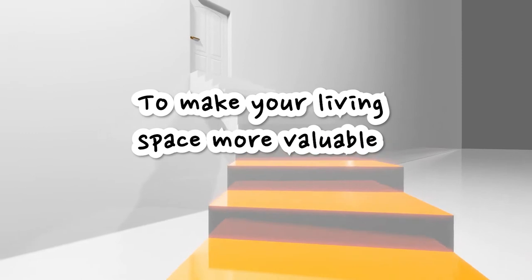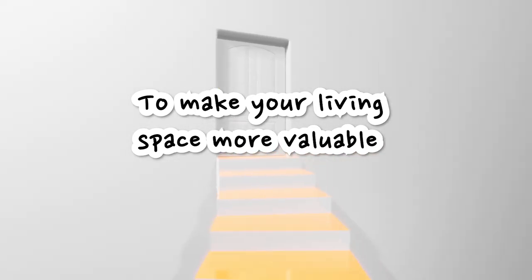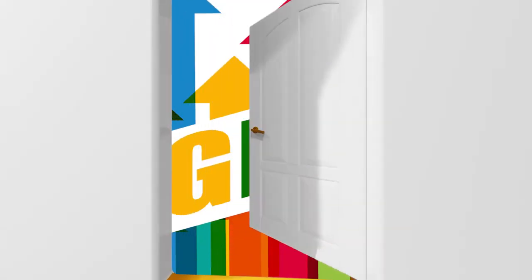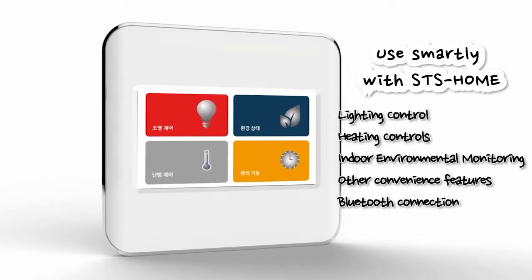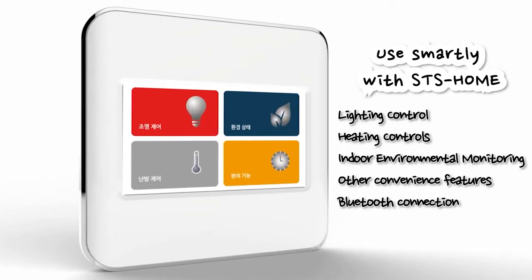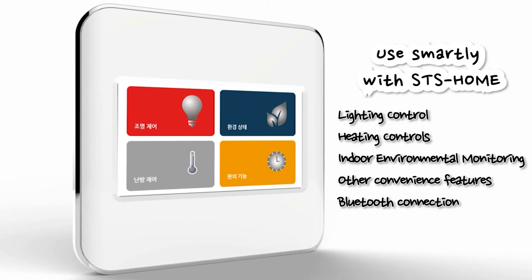Make your living space more convenient. Let me introduce you to an item that will improve your home more valuably. This sophisticated product, equipped with a pressure-sensitive touchscreen, installs as an STS home wall pad that can control lighting, heating, and other convenience functions all at once.